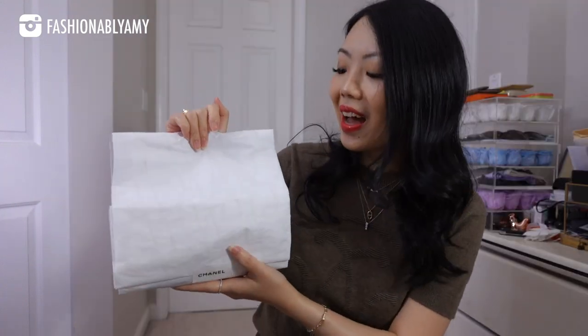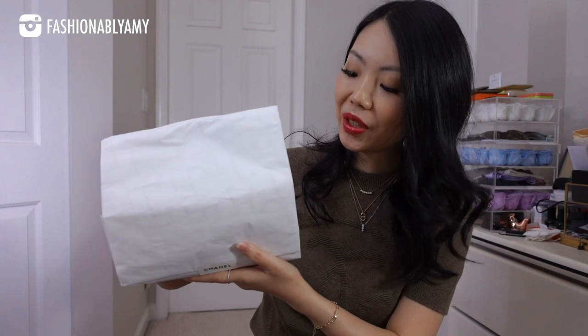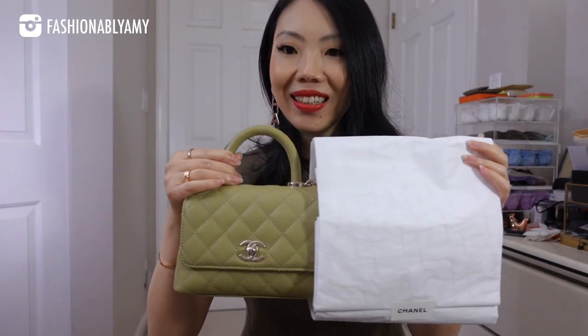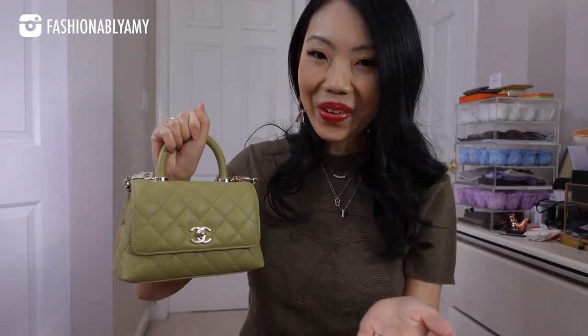Are you done guessing? It's from the current collection and I'll just slide it out of the tissue paper. It is the cocoa handle — the tiniest size, the extra mini — and this is the size that I said in the past I would not buy, that it is not for me, that it is too small because it doesn't even fit a phone properly.